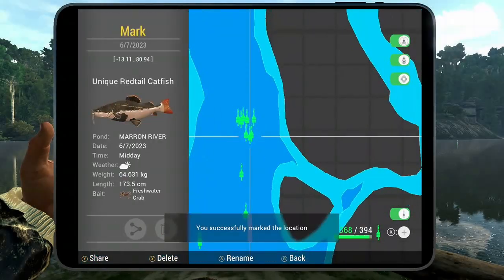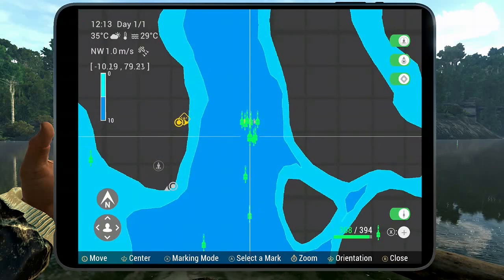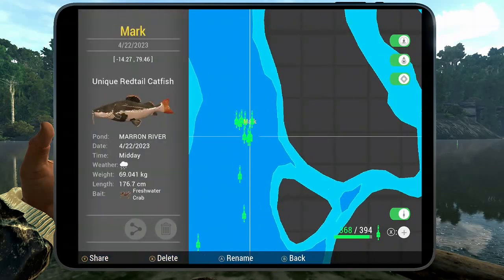Unique sorobim, unique gilded catfish, and the unique red-tail are all in that area. A different time of day just changes the position a little bit.